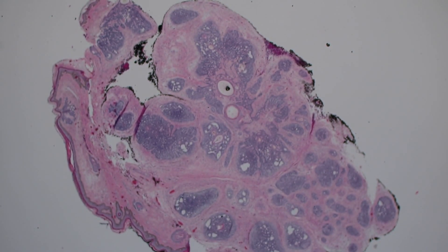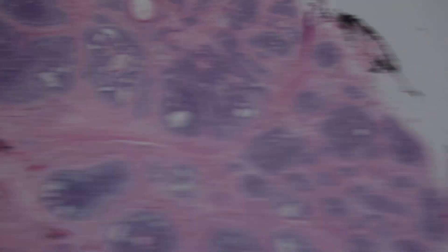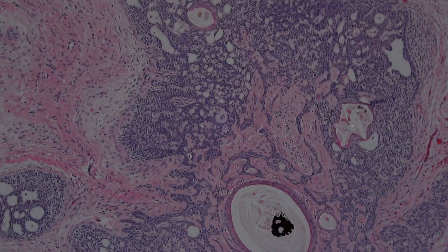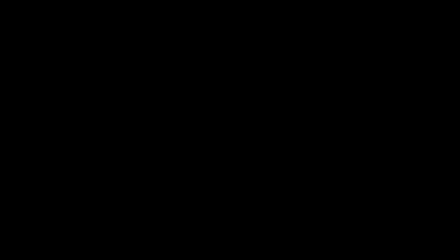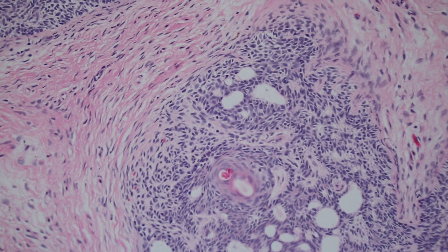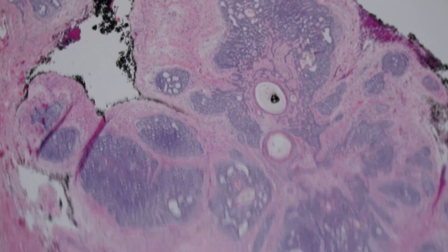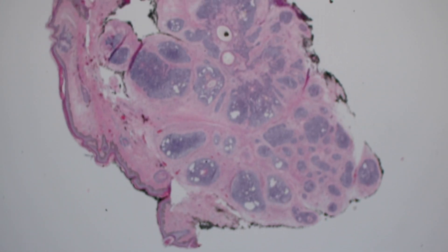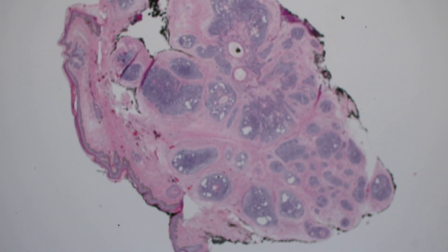Diagnosis, sir. So this is a trichoepithelioma. That's beautiful — very beautiful. It's got really nice papillary mesenchymal bodies. I think that's why we cut it. When you see ones with perfect papillary mesenchymal bodies like that, it's a very helpful finding — one of the most helpful things to distinguish benign follicular tumors from basal cells. The presence of a thick, dense cellular stroma, particularly when it's condensing to make those papillary mesenchymals.